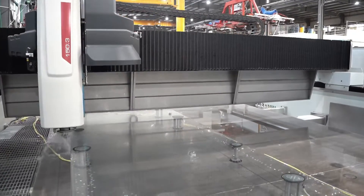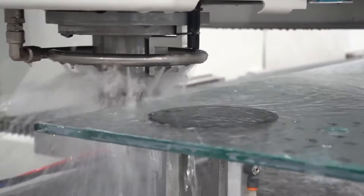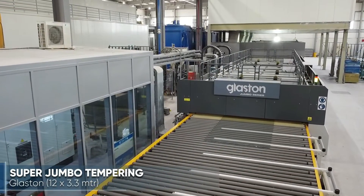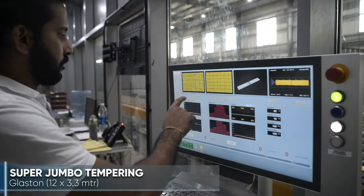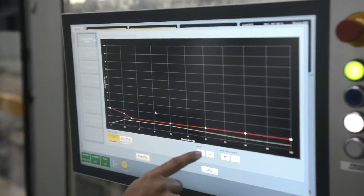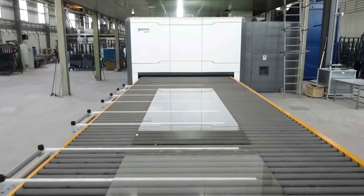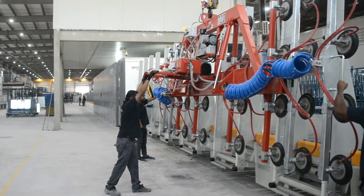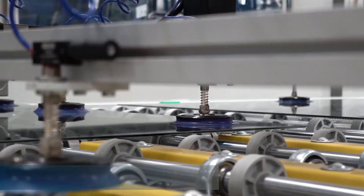Providing the capability to process specialized oversized glass panels with computerized perfection — introducing the RC Series 12 meter super jumbo glass tempering furnace by Glaston. Tempering glass up to 12 by 3.3 meters, this is the Middle East region's largest, most sophisticated glass processing furnace, capable of tempering up to 7,000 square meters of glass per day.